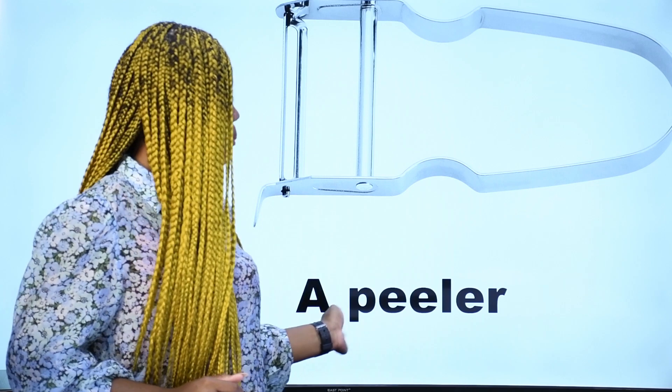What is it? Qu'est-ce que c'est? Ceci est un éplucheur — on l'appelle éplucheur en français. In English, we say a peeler. This is a peeler. Un éplucheur — a peeler in English.